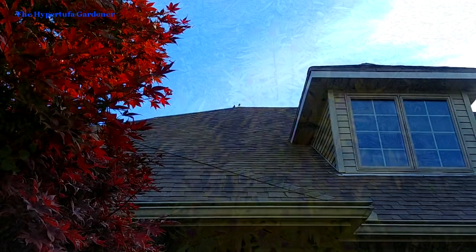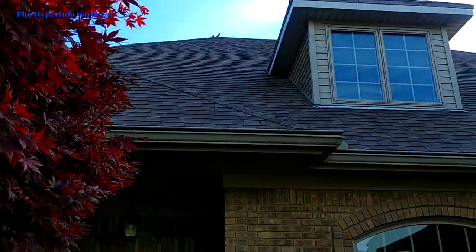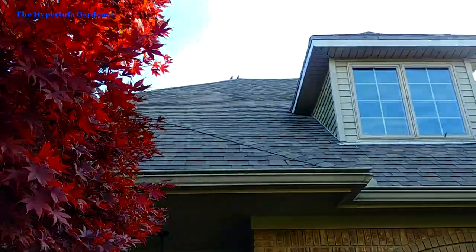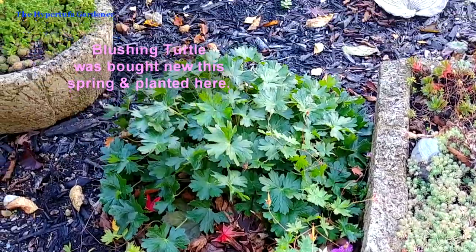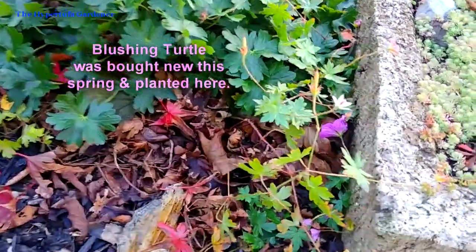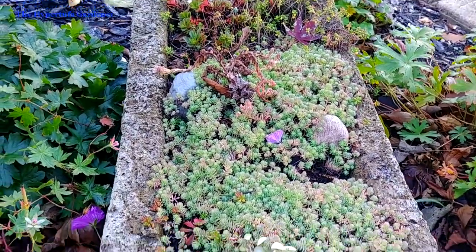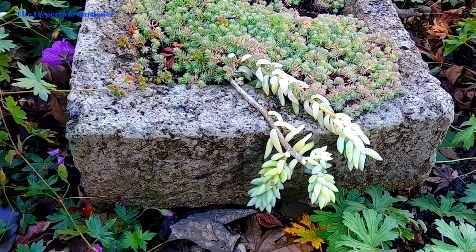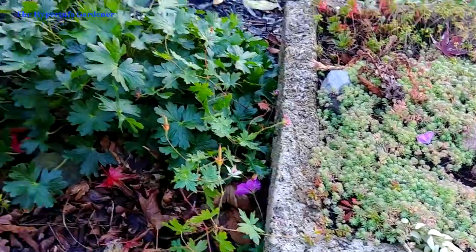Now let's move around to the front garden. A few birds there up on the roofline as you can see. I've shown you the front garden before with all my fall decorations, but let's catch up on one that I bought and planted here this year. A little blushing turtle still has a few blooms on it — you can see them kind of hidden behind the tubs, but they look really good. Now that donkey tail will freeze out here in the weather, but I've got a lot of donkey tail and I'll just let nature take its course.